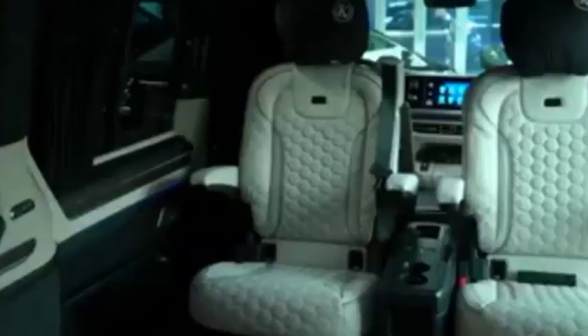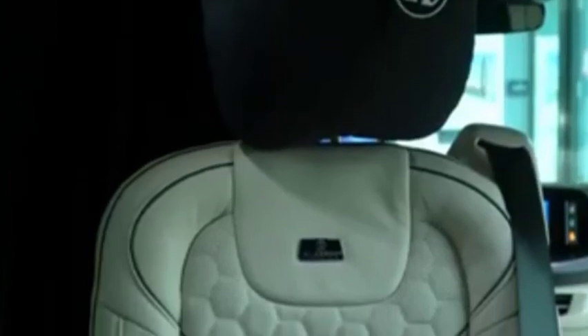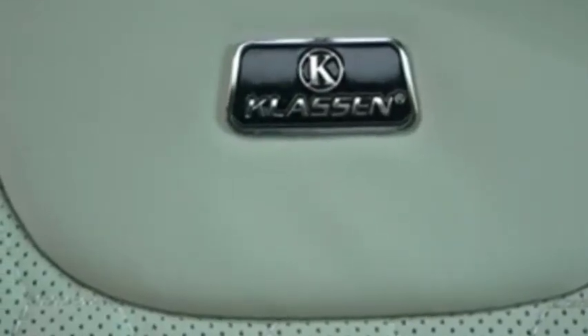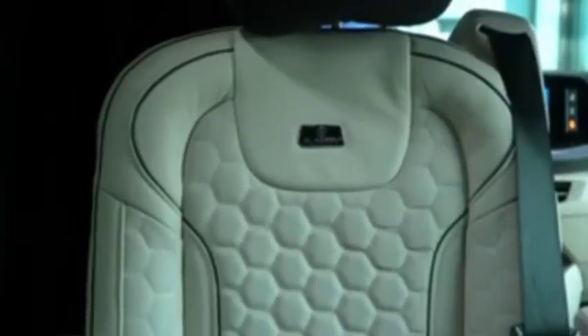The Multivan is more flexible and spacious than ever. In the standard version, it offers 469 liters of luggage space behind the rear seats, extending to 1,844 liters — or 1,850 liters with the panoramic glass roof — when you remove the rear seats. The full cargo capacity up to the front seats is 3,772 liters.